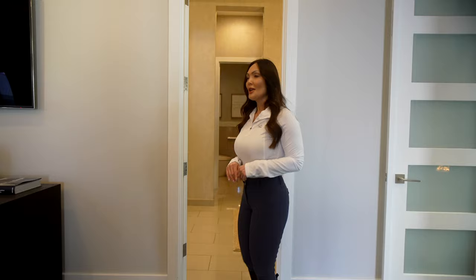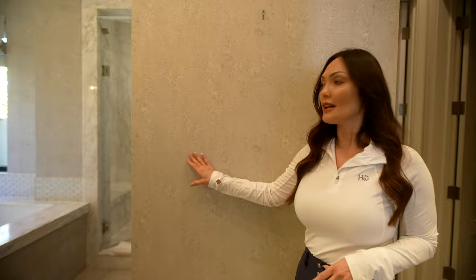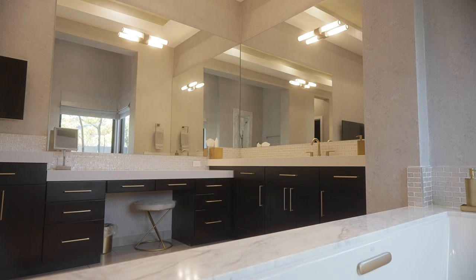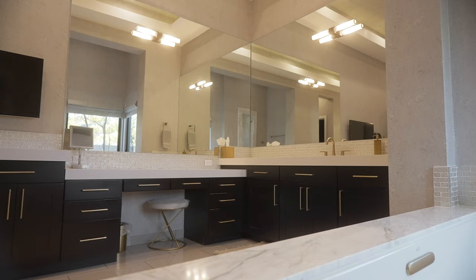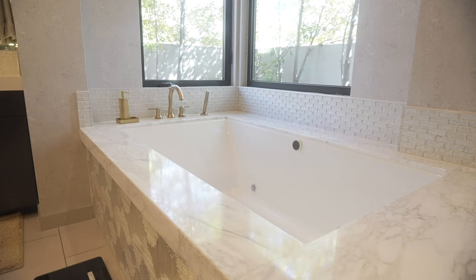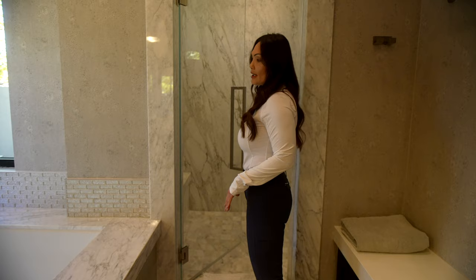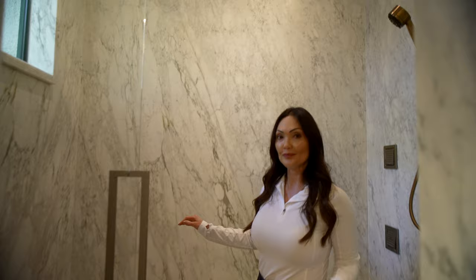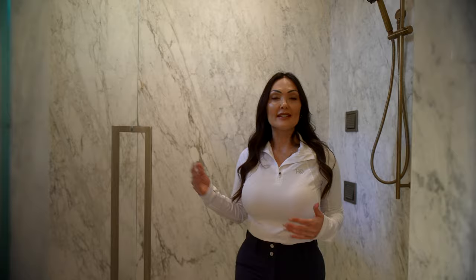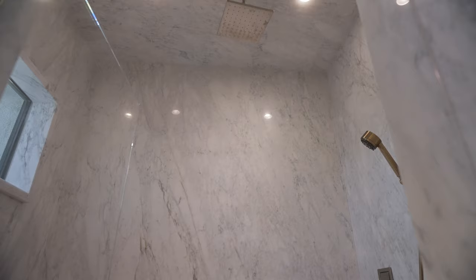Moving on to the spacious primary bath, the designer wallpaper is used throughout the bathroom and is designed to mimic a cement-look wall. In the shower, it's made of full slabs of Calcutta marble, which prevents water seepage. Full slabs in a custom home are almost standard. This shower features dual shower heads, body sprayers, a rain head, and it is also a steam shower.